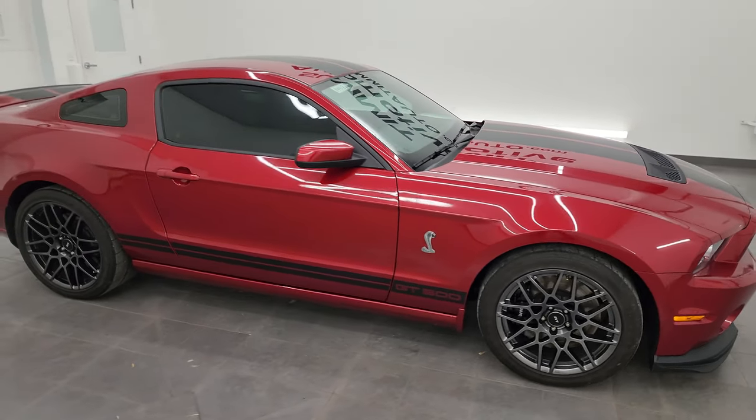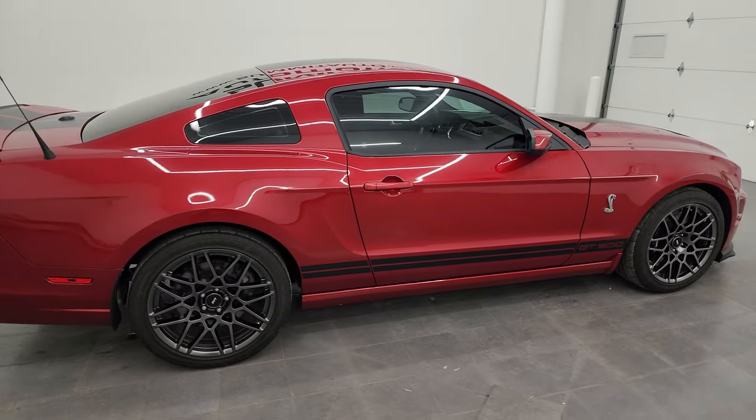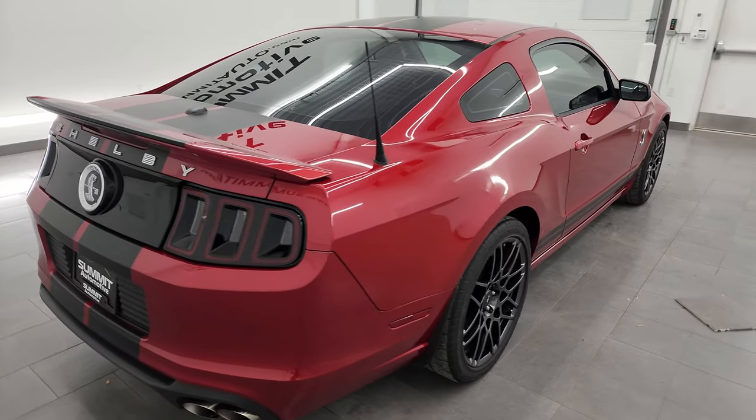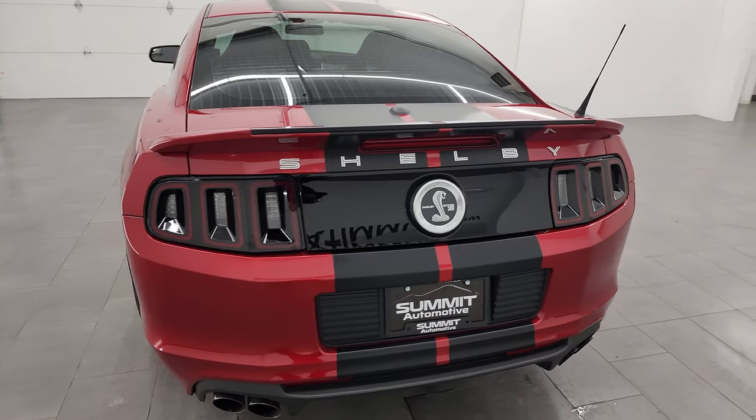Hey everybody, this is Brett and today I'm super excited to go over this 2013 Ford Mustang Shelby GT500. This stock number is 14417Z. I am here at Summit Automotive in Fond du Lac,